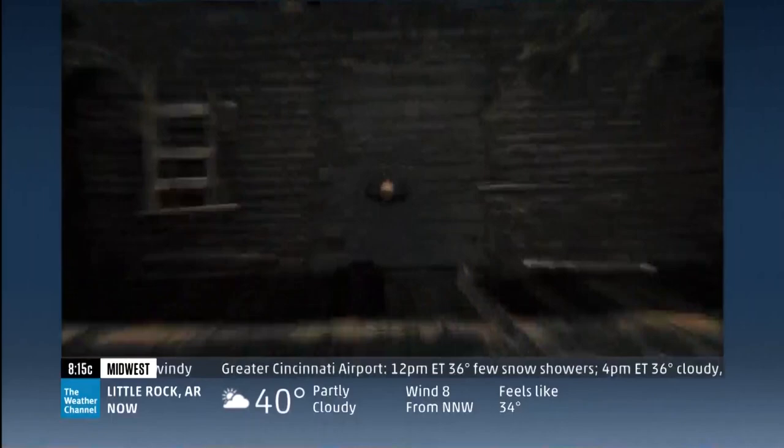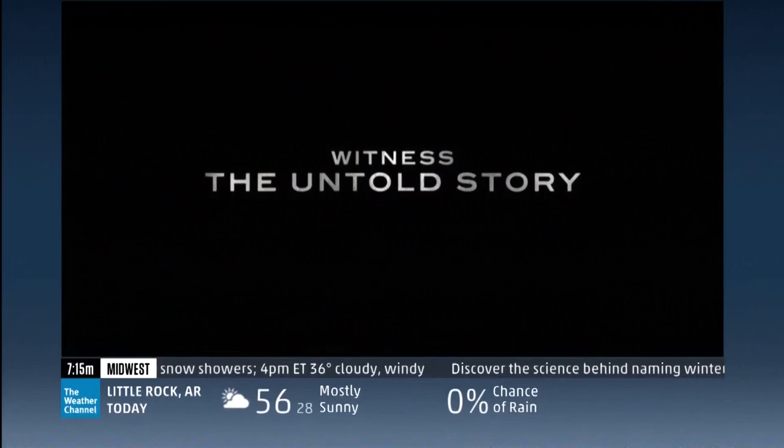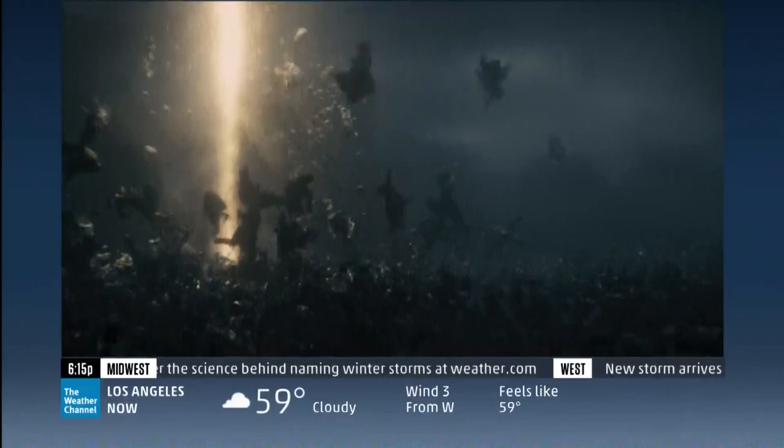The storm cannot be stopped. It can be survived. We have to protect our family and save the innocent. Protect your mother. Protect them all. This is the end of everything — the beginning of everything. Noah. Rated PG-13. Friday.